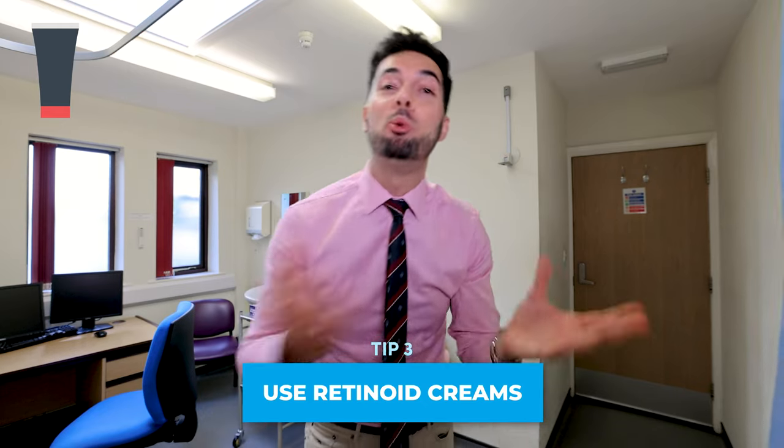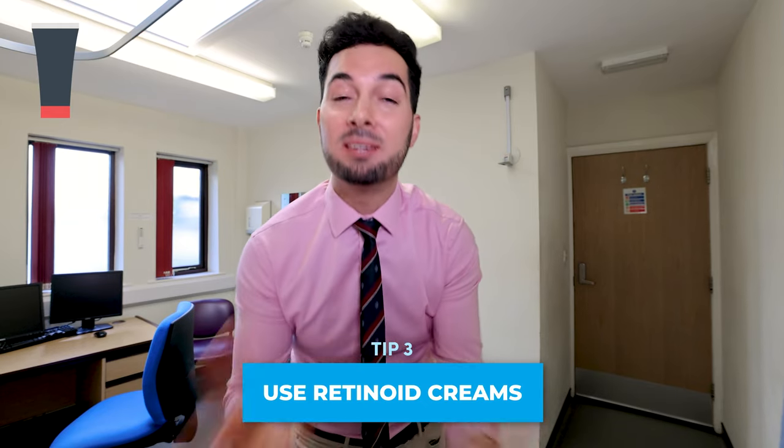Tip number three: retinoid creams. There is evidence that retinoids can help with the appearance of cellulite by thickening the skin, which is going to help with the overall appearance. Please remember, due to skin cycles, you will need to apply them for at least a minimum of six months or maybe even longer to see the full effect. They are not suitable for everyone, so always speak to your healthcare professional and read the information leaflet before using them, because your safety is the most important thing.